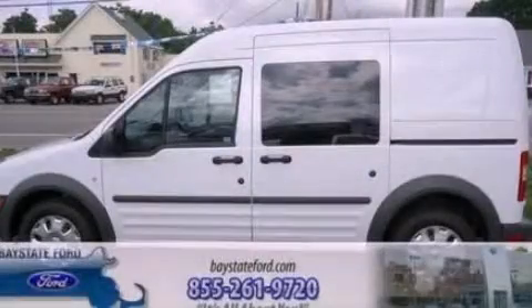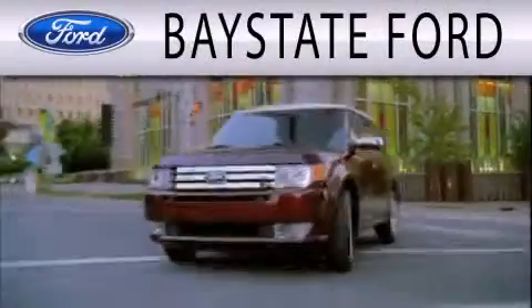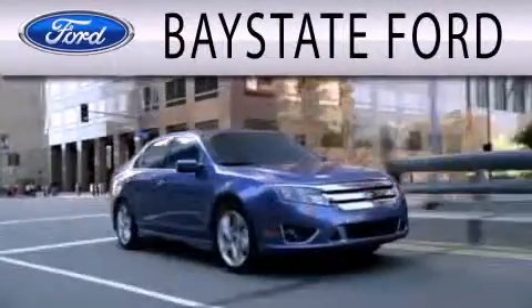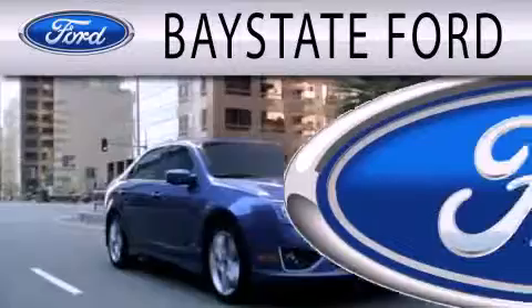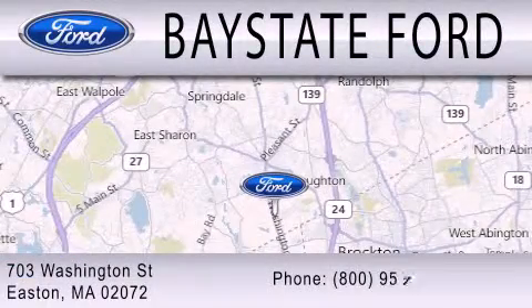Call or visit us right now and arrange your test drive today. Baystate Ford is dedicated to doing everything possible to ensure that the experience you have selecting your next vehicle is as pleasant as possible. We are located at 703 Washington Street in Easton.